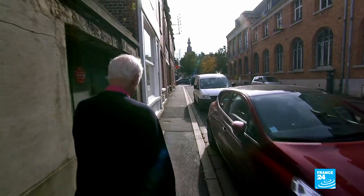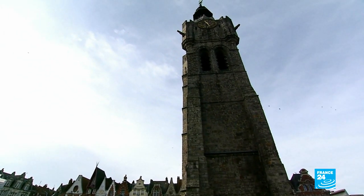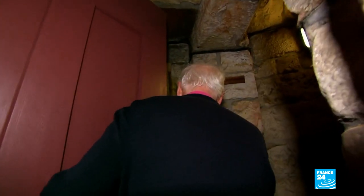"My wife keeps telling me that I'm cheating on her with Bethune. Weird, isn't it?" Access to the tower is limited and the belfry can only be visited on request. But as he climbs up the steps today, André comes face to face with a feathered invader.